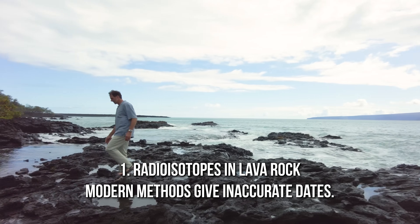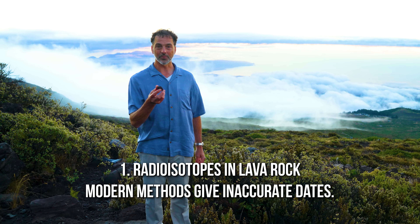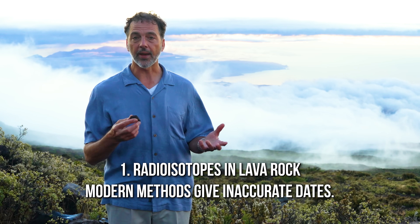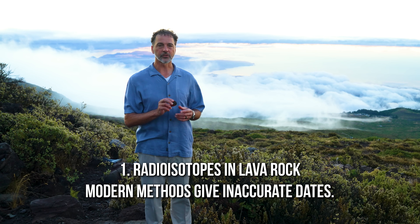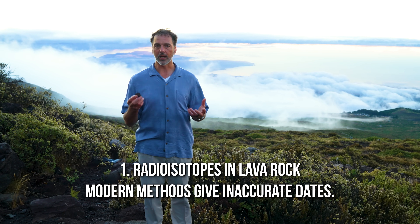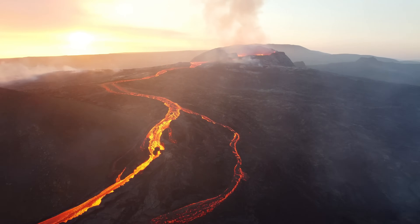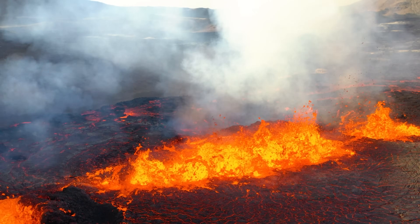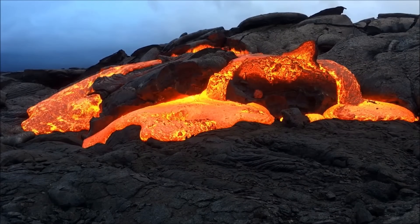Lava rock is an igneous type of rock, so there are certain isotopes that make up the rock material. Isotopes are versions of an atom, and some of them are radioactive. Radioisotope decay happens in these rocks, and you can use that decay as a kind of a clock. It turns out that the Hawaiian island lavas are ones we can actually use to test radioisotope decay methods — these are the methods that give the millions of years idea.